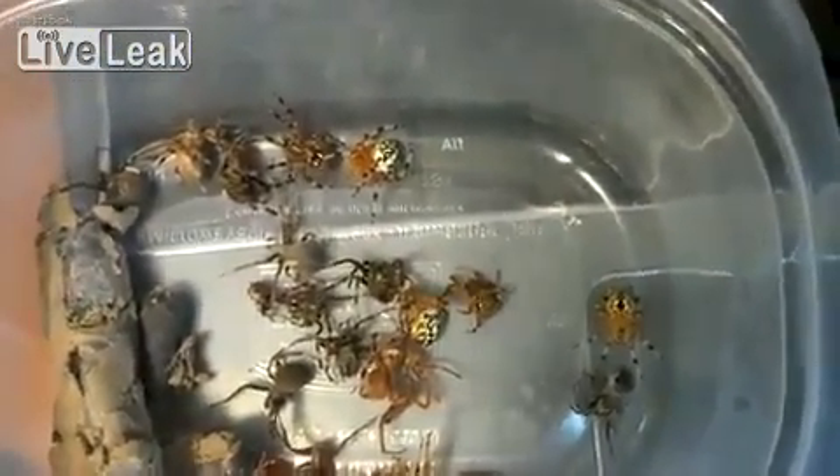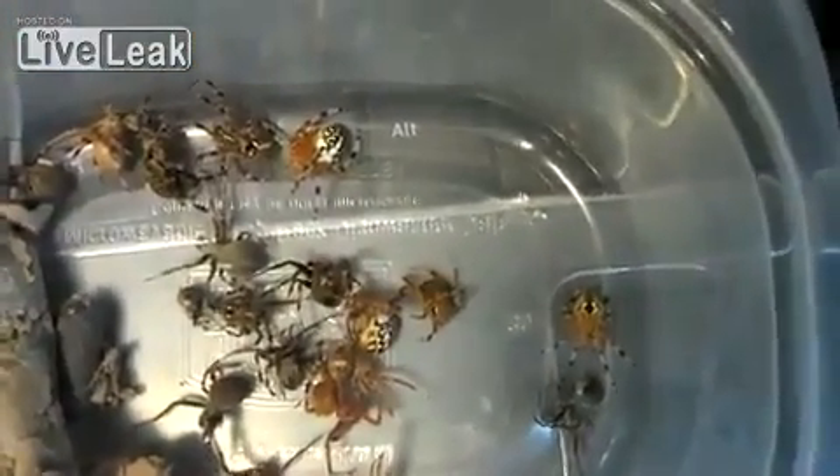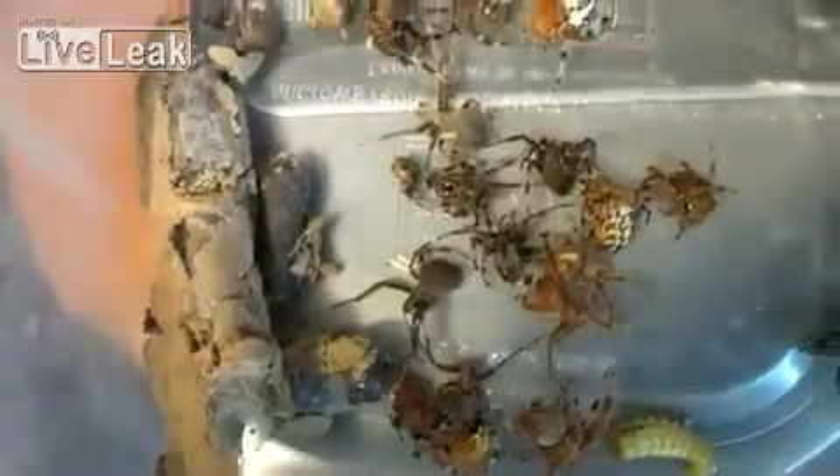They get eaten by the wasp larvae, so it's going to be cool to watch. The problem we might have is that larvae tend to make their cases the same size as their enclosure, pushing against the sides and spinning a web to form their shell. Hopefully they'll still be able to do that even though they're out of their enclosures from us messing with them.